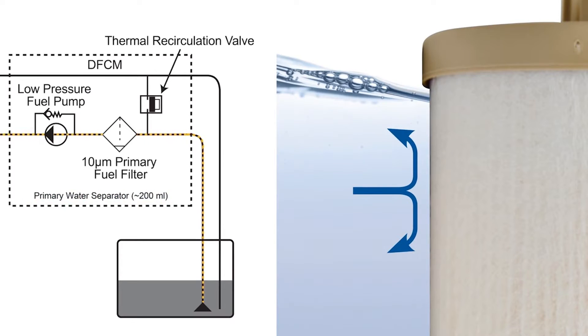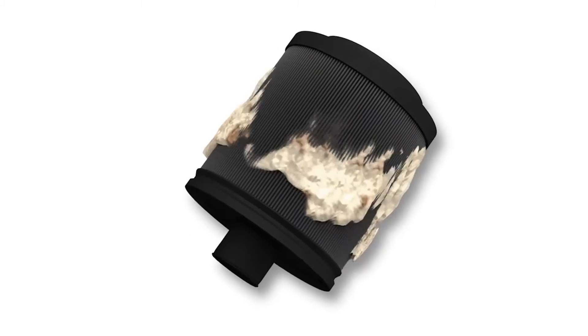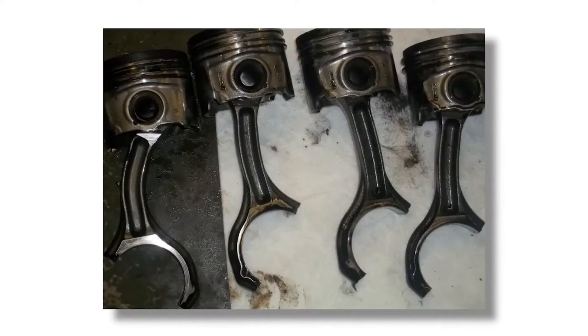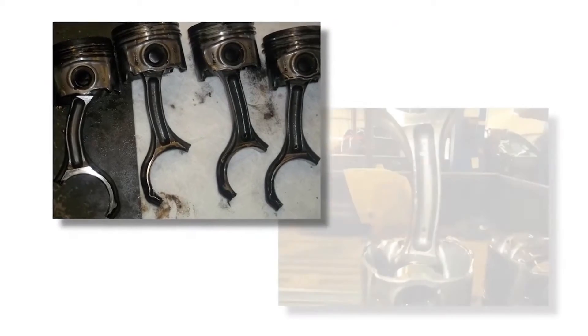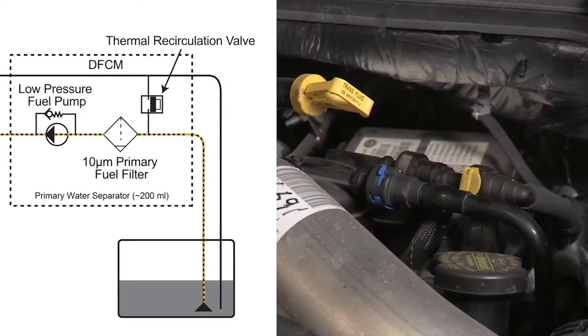Water in your fuel can wreak havoc on your vehicle's fuel system, causing rust, allowing fuel to freeze or gel, and even cause hydro-lock, all of which can severely damage your engine.